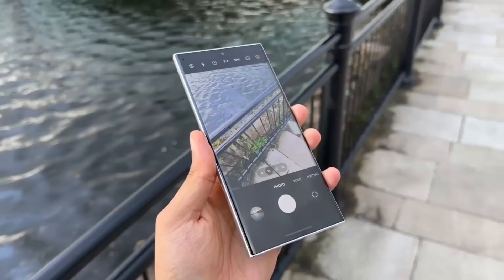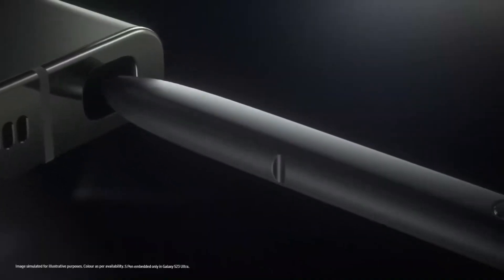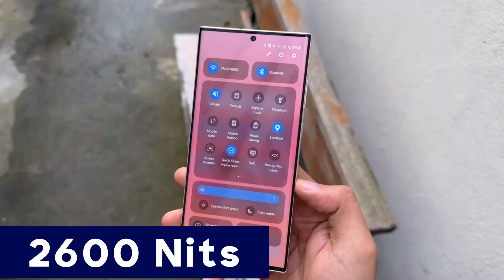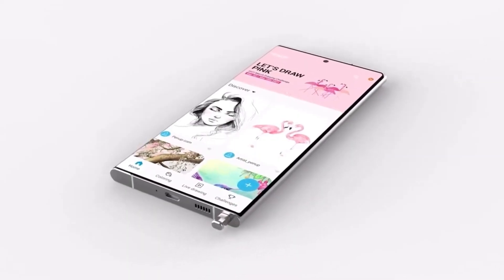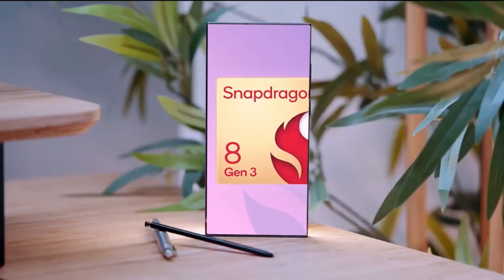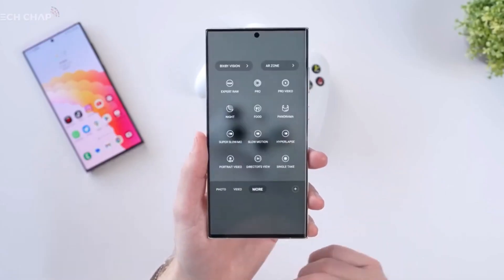The S24 Ultra's AMOLED 2X display is rumored to shine incredibly bright, hitting 2,600 nits. Most countries are expected to receive the Snapdragon 8 Gen 3 chip, complete with improved cooling for superior performance.